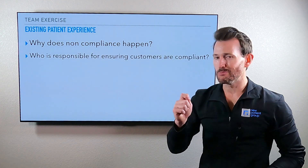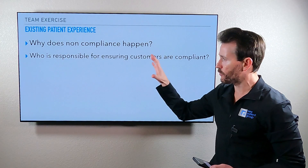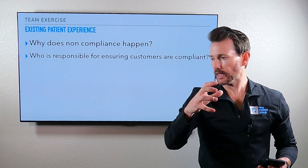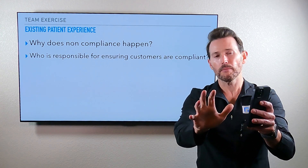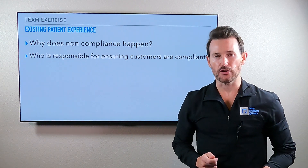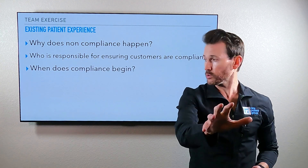If you want patients to be compliant, you must rethink things inside your office and become that people-first business. Who is responsible for ensuring customers are compliant? Yes, this falls on your patient's shoulders, but far more it falls on yours. Just like with our private clients — getting them to be compliant is a constant education, constant sale, constant motivation. If you want people to be compliant, it's a constant sale, constant hospitality, constant education, constant motivation, constant coaching. That's what we live with with the consumer in any type of business, and you are responsible.